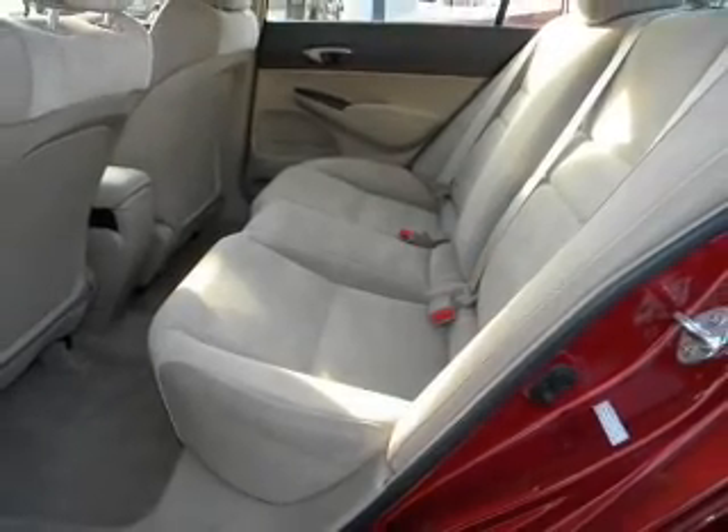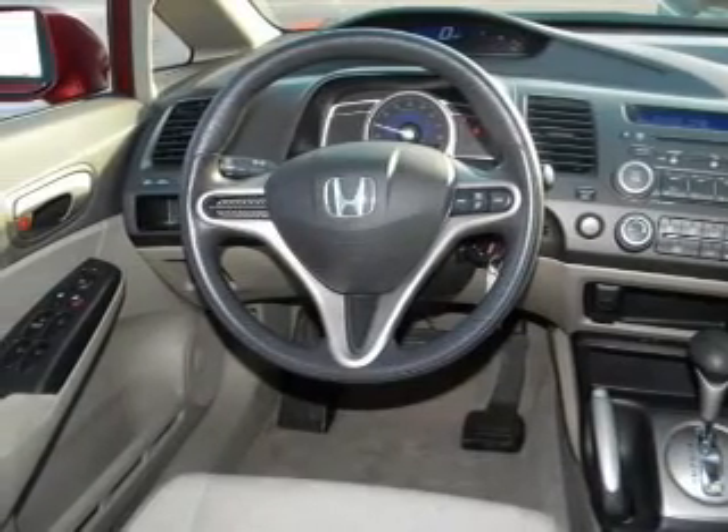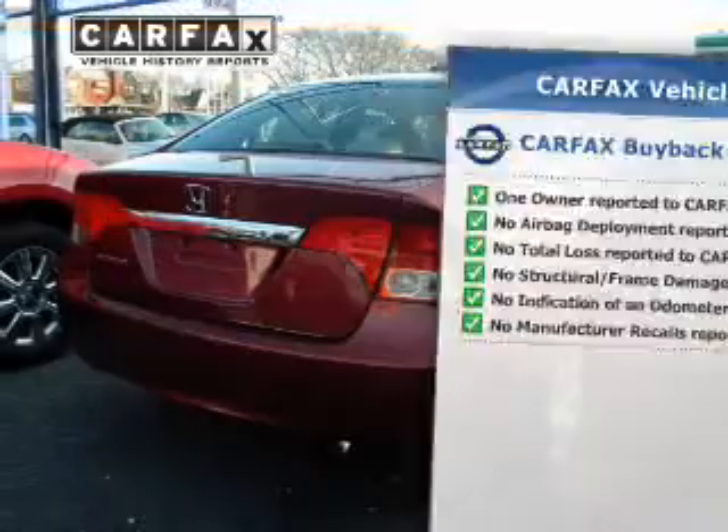With a reliable engine that responds smoothly to its automatic transmission, anti-lock brakes help you bring your vehicle to a safe stop. Know the history on this ride and greatly reduce your buying risk with the included Carfax Vehicle History Report.